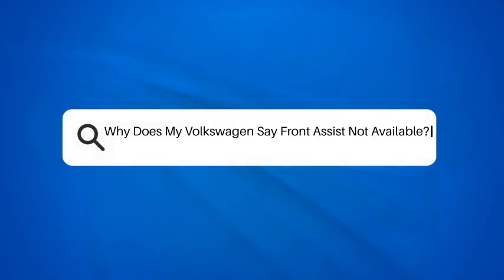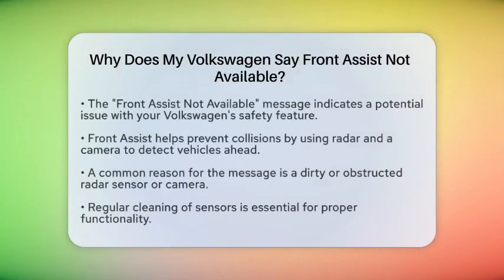Why does my Volkswagen say Front Assist Not Available? If you're driving your Volkswagen and suddenly see the message 'Front Assist Not Available' on your dashboard, you're probably wondering what's going on. Let's break it down to help you understand and possibly fix the issue.